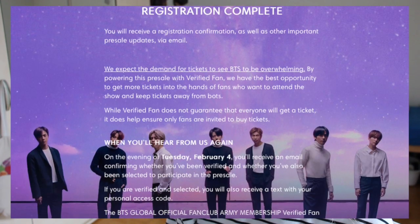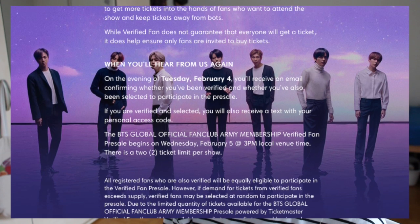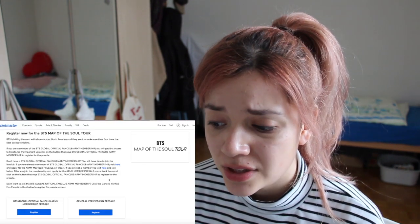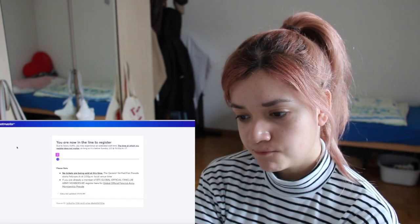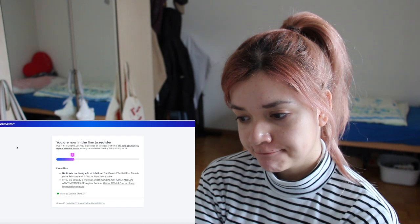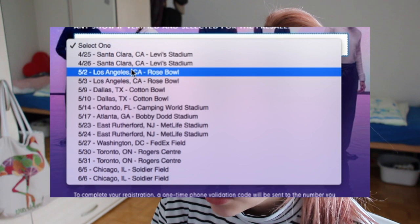Here it says that on February 4th, I'm going to receive an email confirming whether I've been verified or not, and then I can participate in the pre-sale. Now I'm gonna do the same with the general verified fan pre-sale. Let's see how that works out. Here I can also just click continue and put in my information without the ARMY membership code, because it's just a general pre-sale. And I will choose the second show.